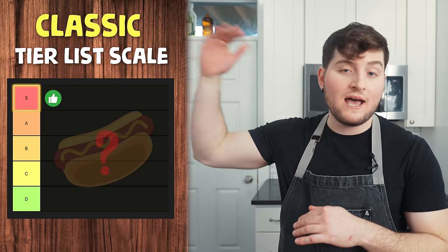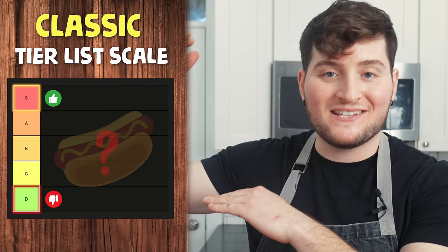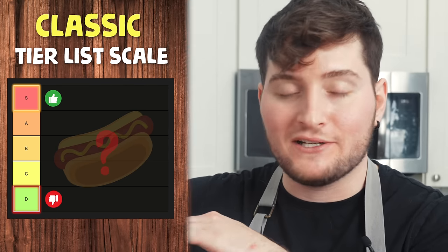We're gonna use the classic tier list scale. We got S to D. S is the best, obviously — super. D is the worst, as in I got a D in Spanish class — not good.